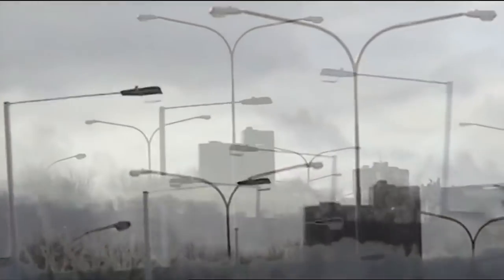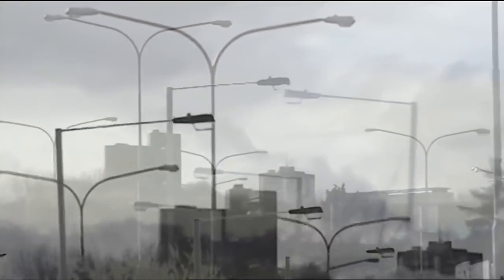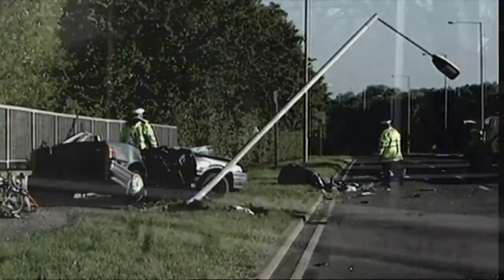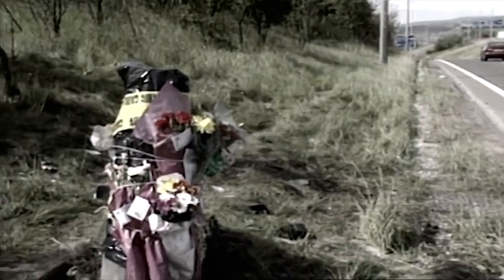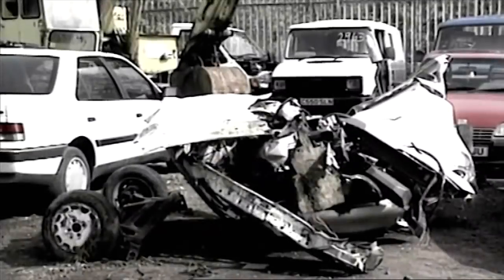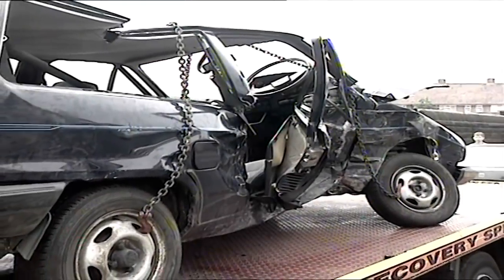Lampposts are everywhere. Over six million of the things on British roads, just a foot or two from the tarmac. Some are protected by crash barriers, but most aren't. And if you hit them, it can be very nasty indeed. So what damage can they cause? Well, allow me to demonstrate.